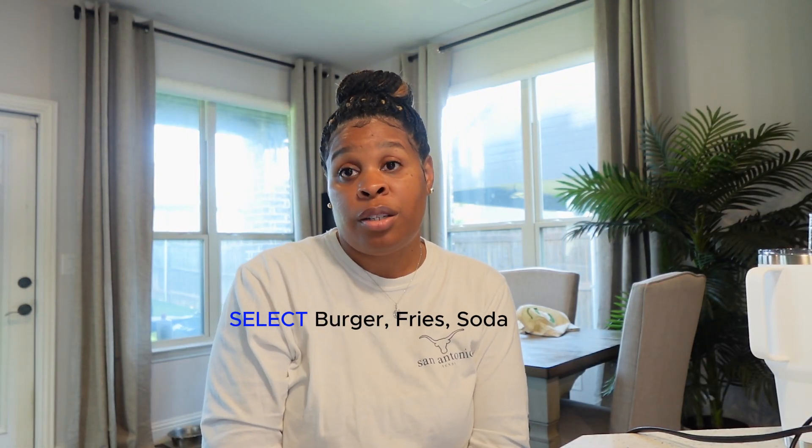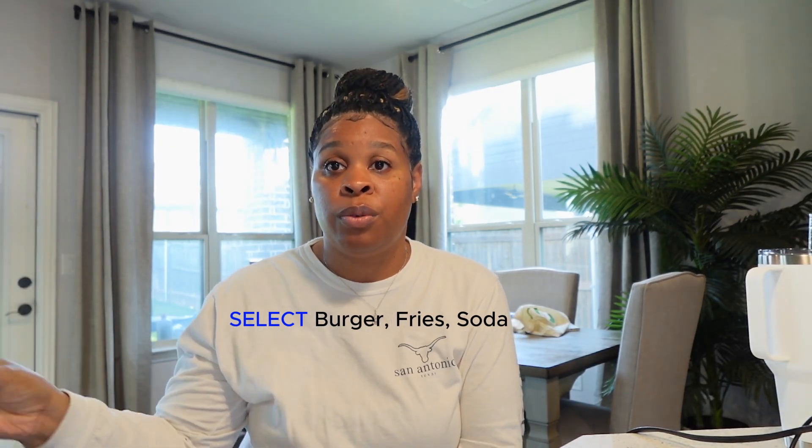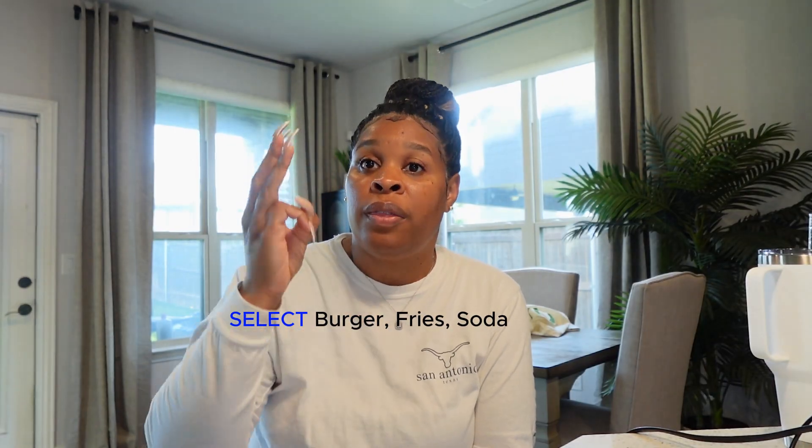So for beginners: your SELECT statement is basically saying 'I want you to grab what it is that I'm asking for.' Here's an analogy — I said I want a burger, fries, and a drink. That's all I told you. So that's what your SELECT statement is doing: you're telling it to grab the burger, the fries, and the drink.